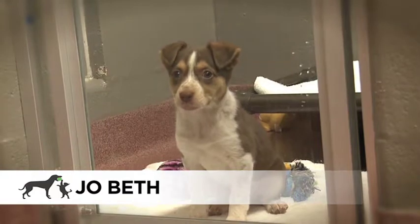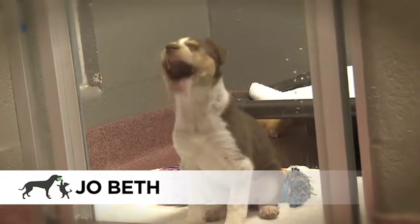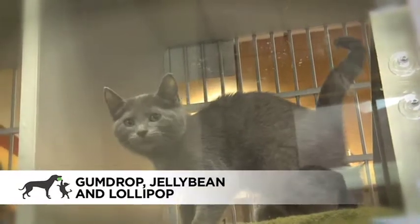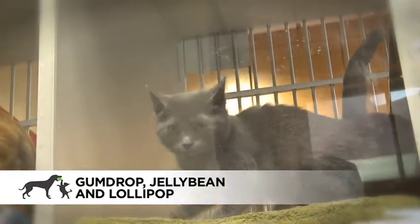Jo Beth is an adorable active 10-week-old Australian Shepherd mix puppy. Gumdrop, Jellybean, and Lollipop are three very playful 10-week-old gray kittens available for adoption.